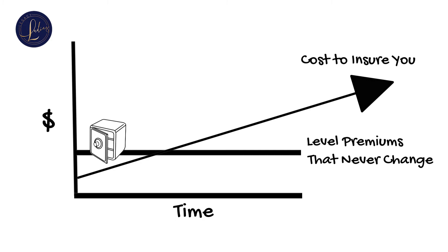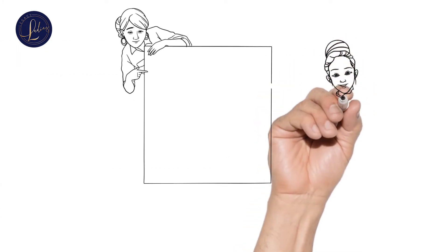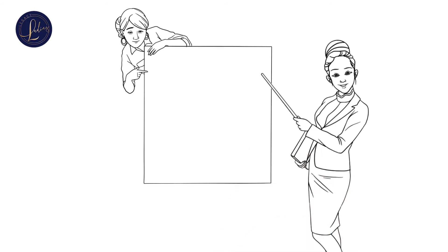Now you know what the cash value is for when it comes to final expense policies. Let's go back so we can go over your other options.